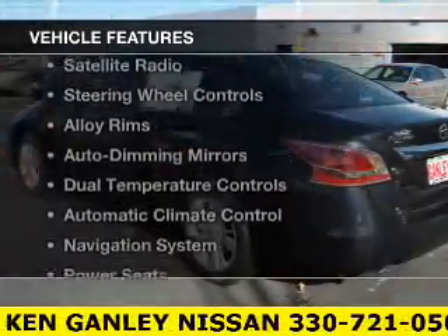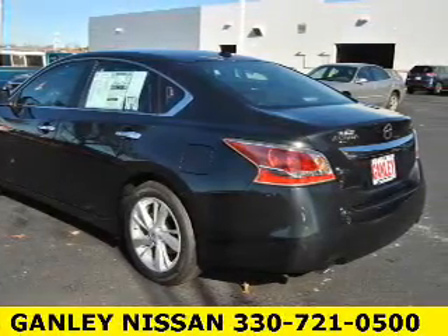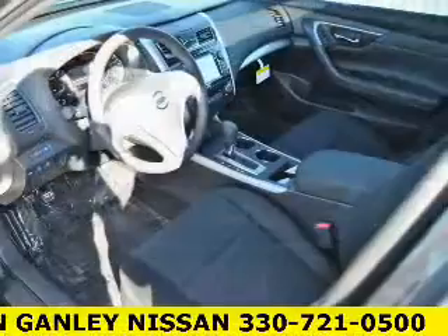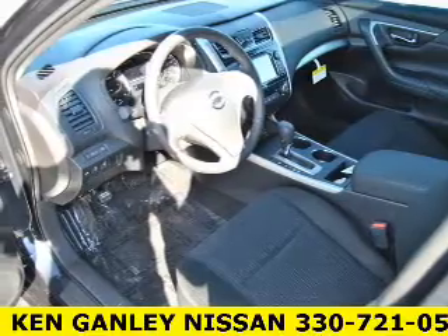The features include a power sunroof, blind spot sensors, a satellite radio, steering wheel controls, alloy rims, auto dimming mirrors, dual temperature controls, automatic climate control, a navigation system, and power seats.